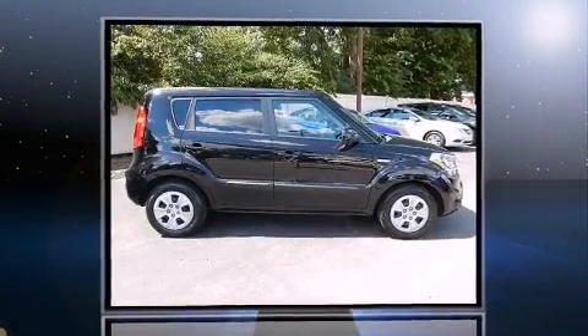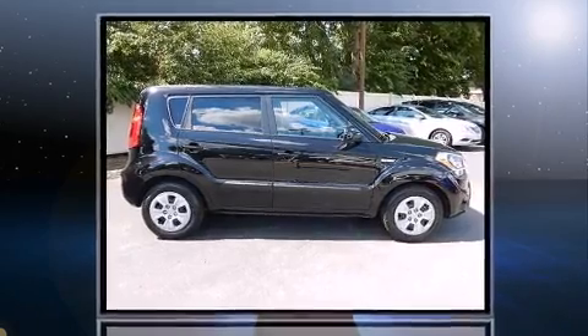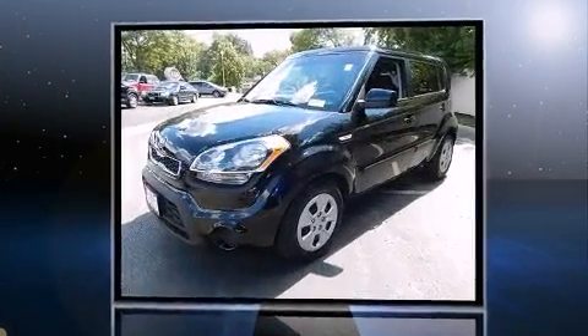Come test drive this 2013 Kia Soul. With just over 20,000 miles on the odometer, this vehicle provides excellent value as a pre-owned model.